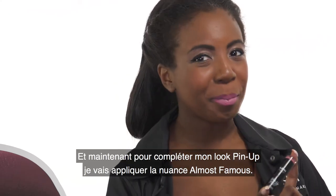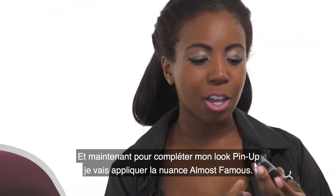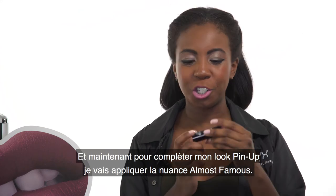And now to complete my pin up look, I'm going to be applying Almost Famous, which is a rosy shade right here.